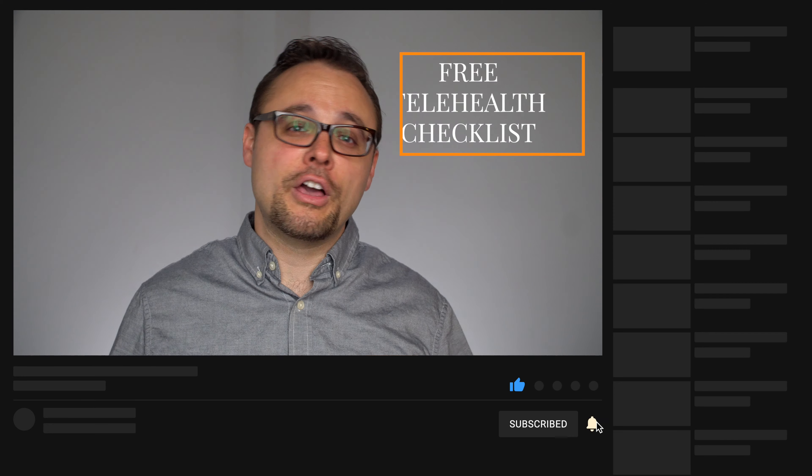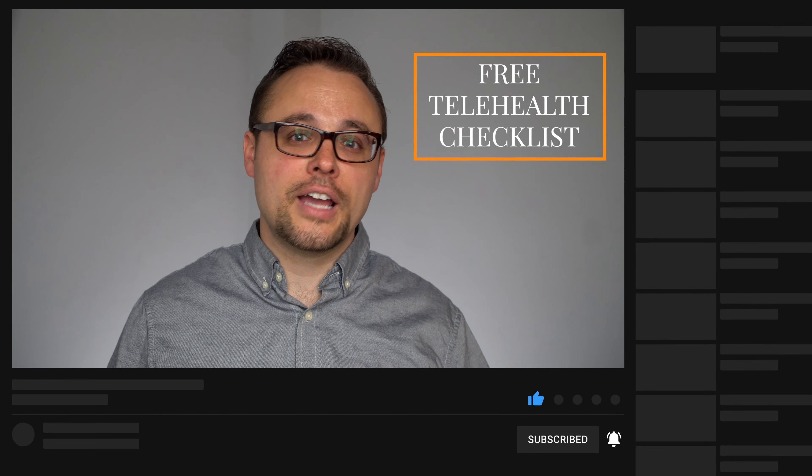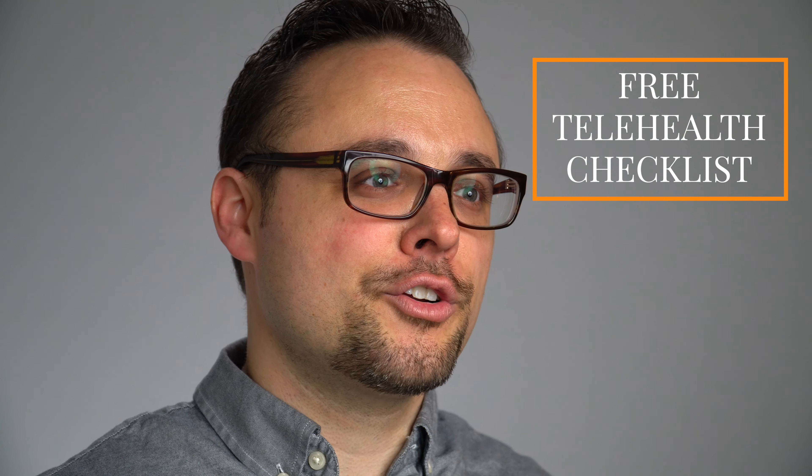Let me and others know in the comments below what you've been doing to create a positive telehealth experience for your clients. And as I get ready to share the third mistake to avoid, if this has been helpful, could you give it a thumbs up? I'm also providing a free telehealth checklist for you to download, print out, and keep by your computer to make sure you are ready to provide amazing telehealth experiences for your clients.